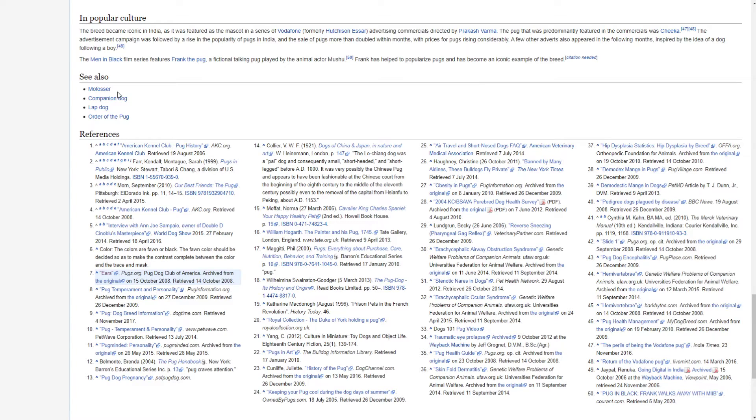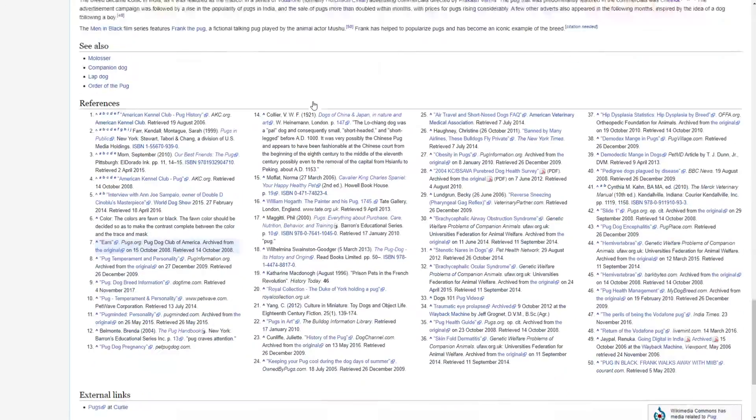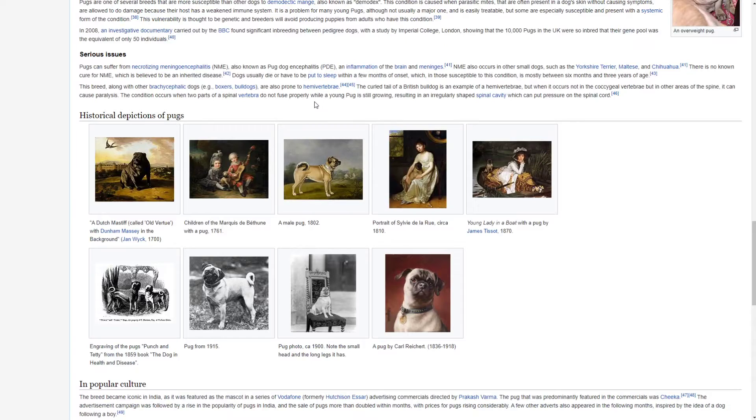See also: Molosser, Companion Dog, Lap Dog and Order of the Pug. And these are all the references — they're not as important as this actual Wikipedia page. And that's that. So if you enjoyed, like, subscribe, share. Commenting is the most important part though. Discord link is in the description if you have any more Wikipedia pages you want me to read. And that's it. I will see all of you next time. Bye.